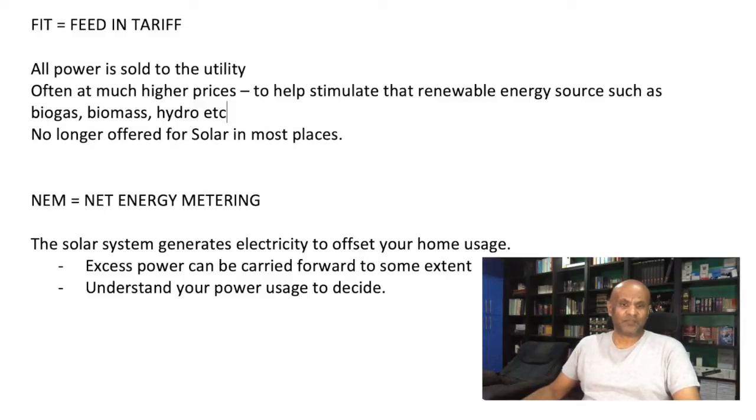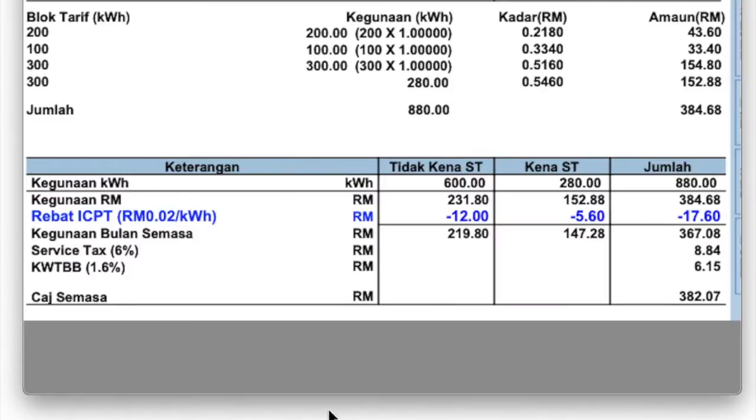The solar system generates electricity to offset your home usage, meaning you do not sell this power back to the utility. You use it to run your meter backwards in some sense. Excess power from the system is used to offset your meter usage and therefore lowers your bill. Here is a portion of a typical electric bill — this one does not run any solar — but you will find a section like this on your bill too.